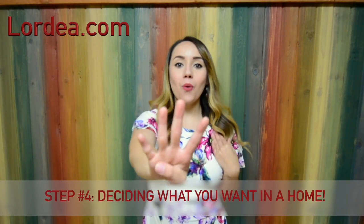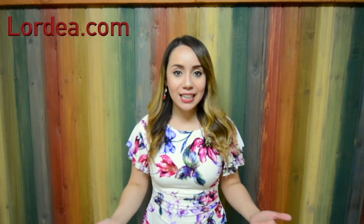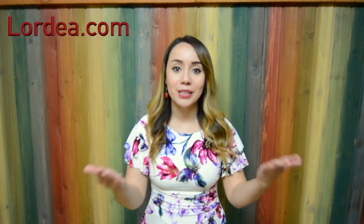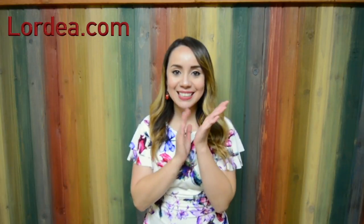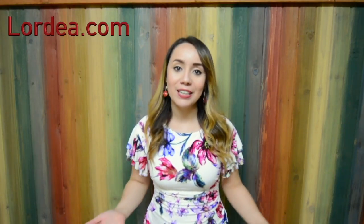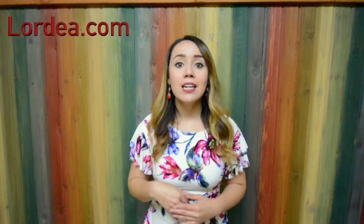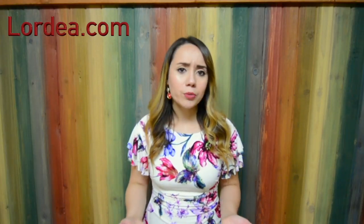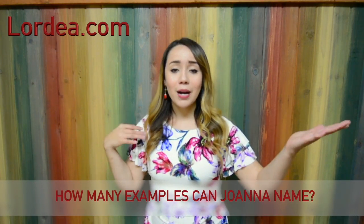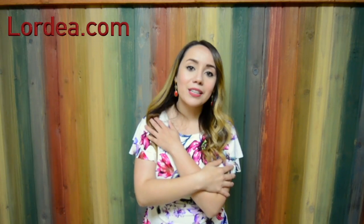Congratulations, you're on step number four: deciding what you want. A typical pre-approval lasts about 90 days, so that gives you some time to make a list of your wants and needs and make sure you're looking at the right homes from the get-go. Now this is the fun part! Whether it's going to be your forever home or a just-for-now home, it's still an amazing experience. Go on lordea.com, look at the homes listed in your area, and start getting a good idea of the type of home you're looking for — whether it's a one-story, two-story, ranch-style, with a backyard, park nearby, school nearby, suburbs, city, or gated community. There are tons of options.